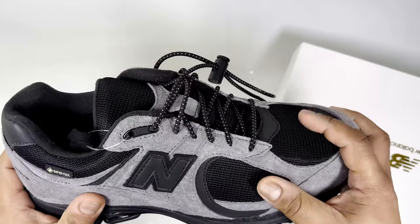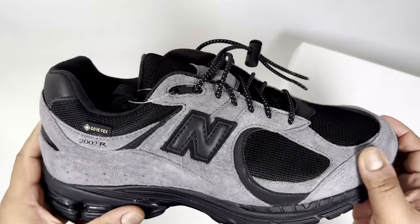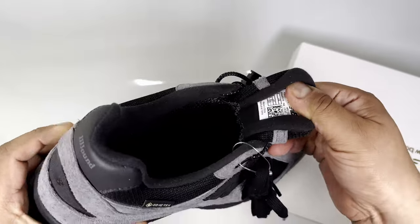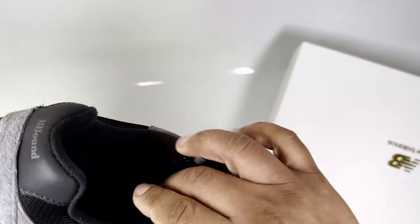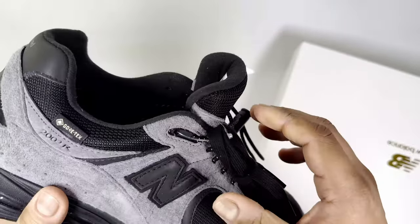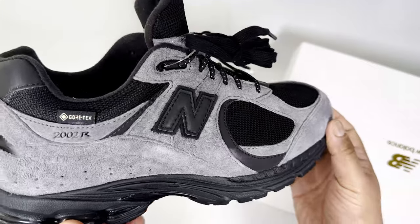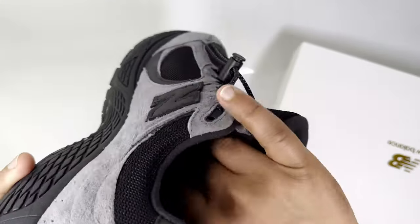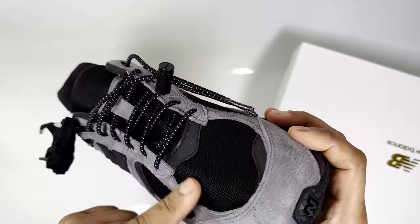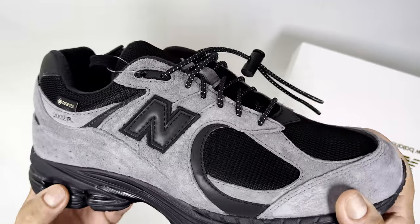The material on here is Gore-Tex protected. The mesh upper and also the suede — even though it's brushy suede it's quite nice to the touch — feels like it's protected with some kind of Gore-Tex treatment. The inner lining is where the issue is. That's why this trainer looks really big and chunky and stouter than other 2002Rs. There's quite a lot of padding on the inside, mainly because of the Gore-Tex reinforcement to stop water from coming through.